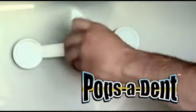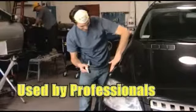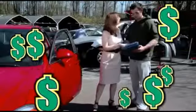Pops-A-Dent makes embarrassing dents and dings disappear in seconds. It's the same dent removal system used by body shops, except they charge big bucks.